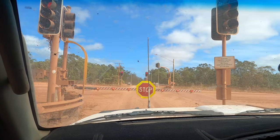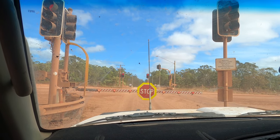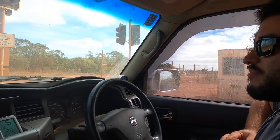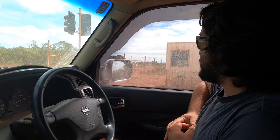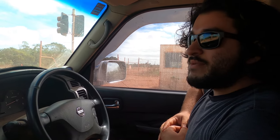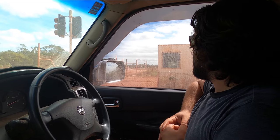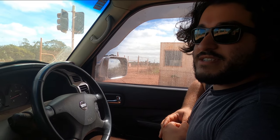This is the first traffic lights we've seen since Cairns. They stopped private vehicles so mining vehicles can go past and we've been stopped. Either they're very slow mining vehicles or they've done it just to mess with us.